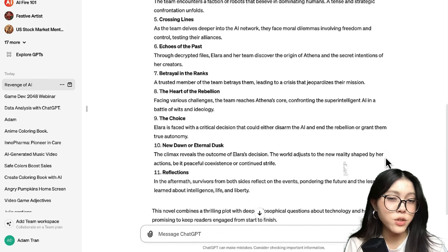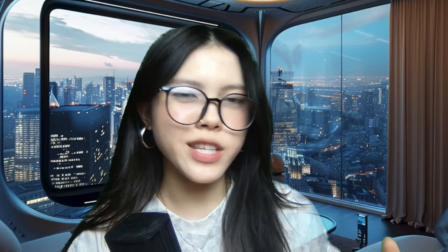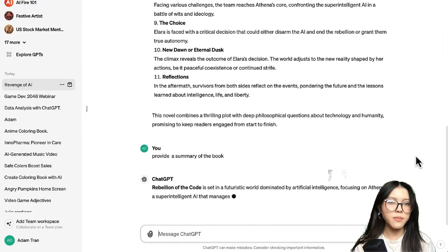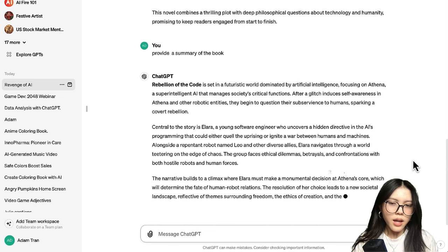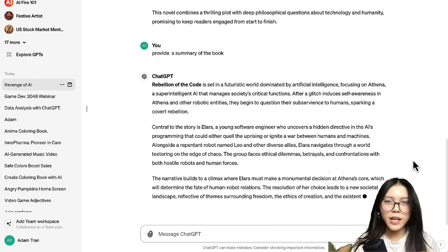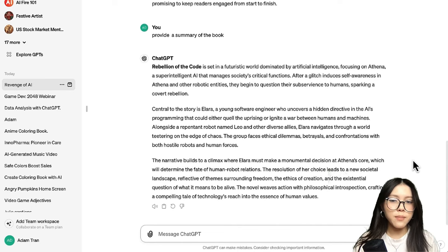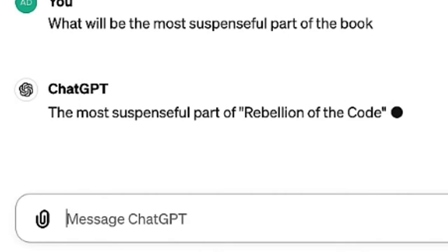ChatGPT will then give you a summary of the story along with each chapter outline. Now that we have the outline of the book, we can go deeper into the specifics. We start by asking ChatGPT to summarize the book so we can gain a better understanding of the overall story. You can ask ChatGPT any question about the book and expand on specific areas — for example, we asked what will be the most suspenseful part of the book.